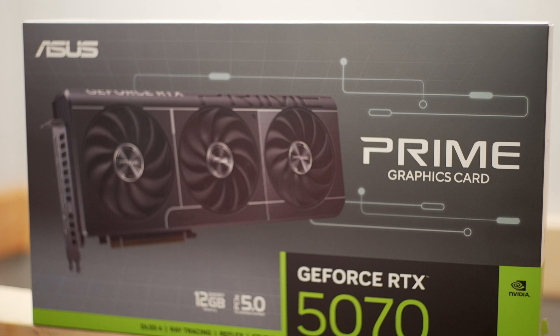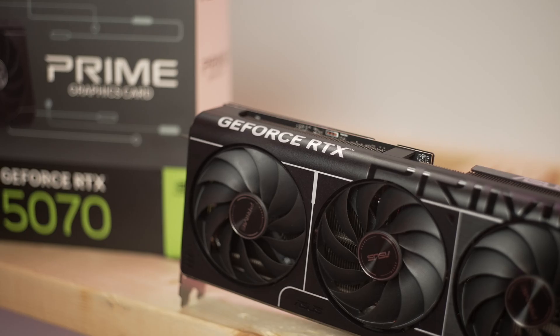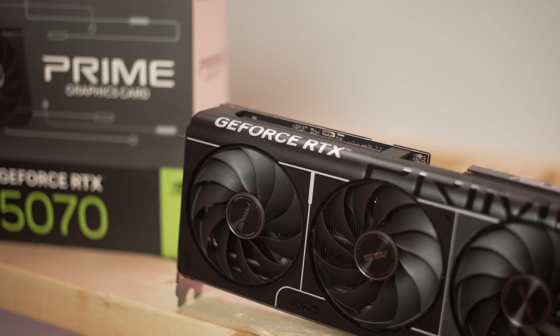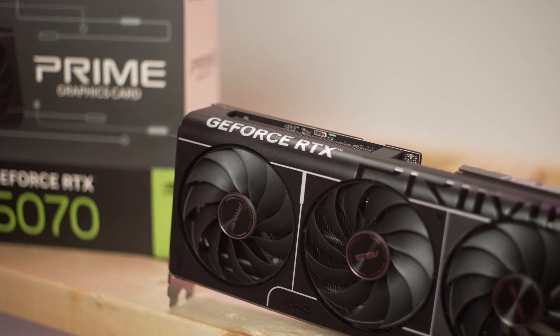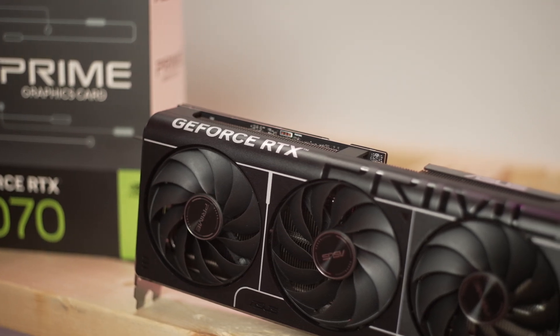This card sits beneath the 5090, 5080, and 5070 Ti, and there's nothing beneath it yet — but if the past is any indication, there will be additional cards slotted below, such as a 5060, 5060 Ti, and so forth. Reference price is set at $549, and unlike the 5070 Ti, NVIDIA is doing a Founder's Edition card for this one, so the reference pricing is a little bit more meaningful since NVIDIA will be committing to sell a card at that price. This ASUS Prime series 5070 — a base-level AIB card — should also be offered at MSRP, although at what quantity the MSRP partner cards are sold remains unknown.